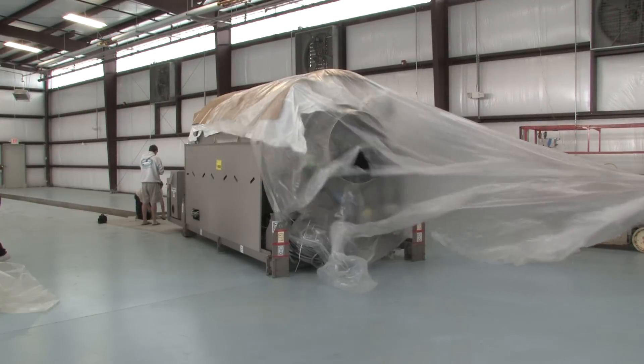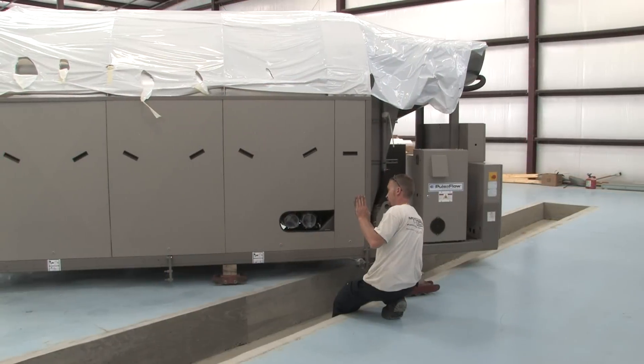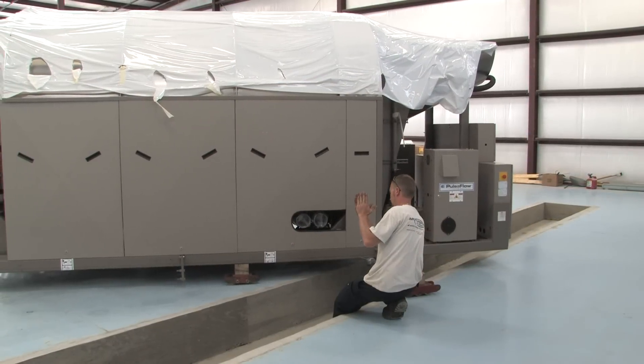We will be installing this piece of equipment, putting it to work, and continuing to grow this business.